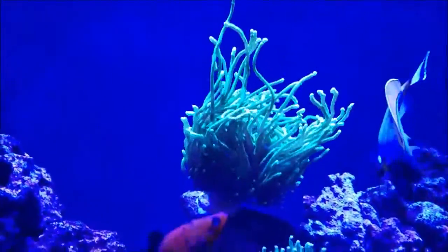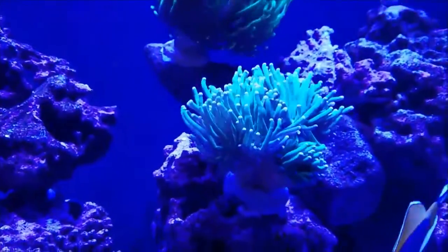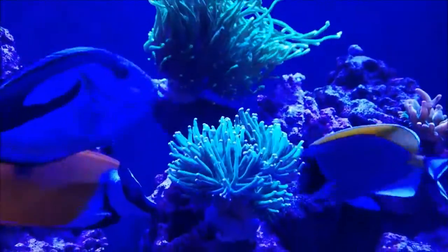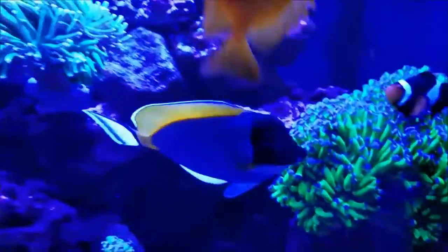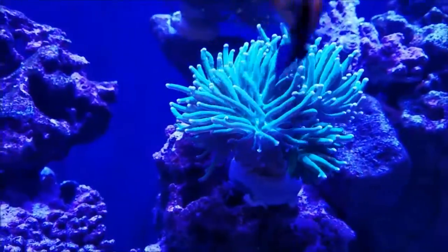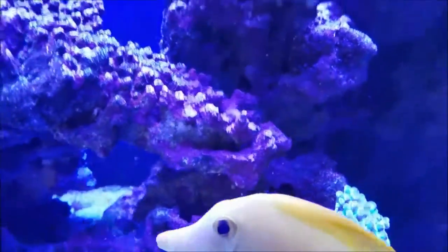I don't know whether it's getting jealous because I put a new one in — this is the one from Coral Lust, which is really doing well in the tank. So this section of Euphelia I'm really enjoying. The frogspawn is, as always, doing well. This hammer retracted a little bit because that torch, the day the rockscape fell, had fallen on top of it, and that's what caused the whole issue.